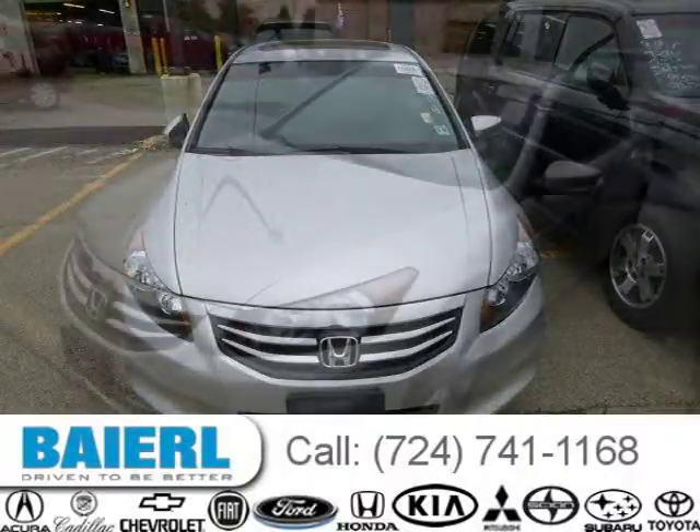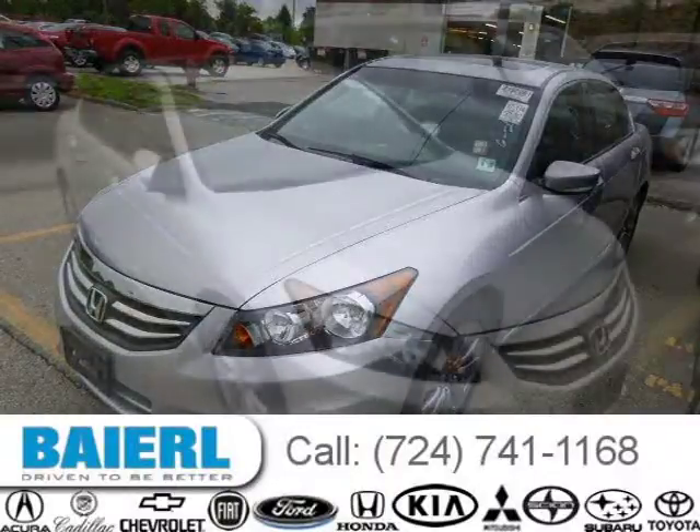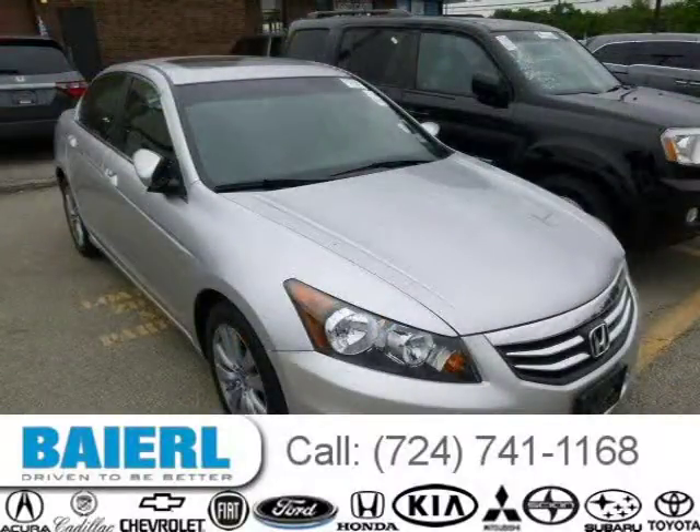This Honda Accord has a beautiful silver exterior paint color which is complemented by interior color. For more information on this great Honda Accord please click the link below.